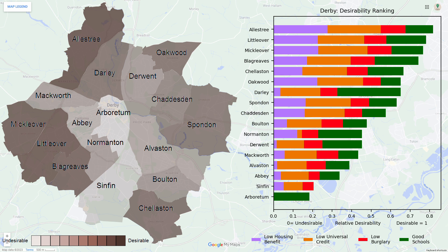The general trend for location desirability within Derby is that the centre of the city is the least desirable and the outskirts of the city are the most desirable. The southern ward of Sinfin is an outlier to this as it is on the outskirts but also undesirable.